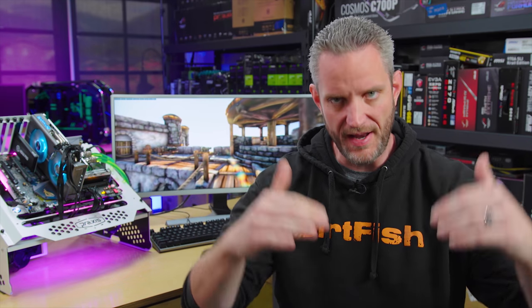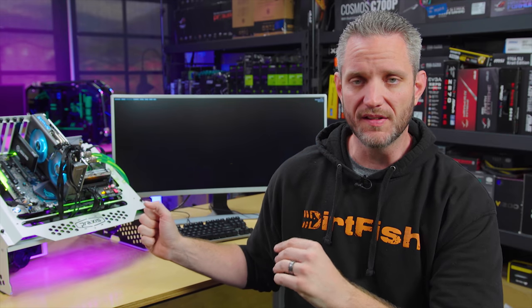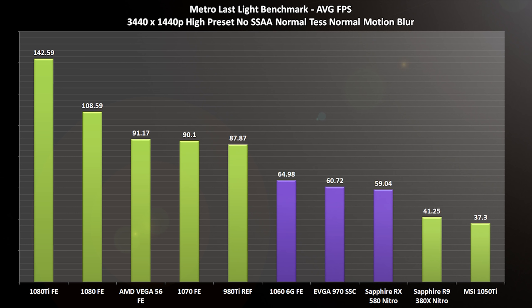We ran 10 different graphics cards on the Metro Last Light benchmark. Before you start yelling at me that I should have done more tests — what we're more or less interested in is what the gap is between cards when running a resolution like this, rather than what the actual number is for a specific game with specific settings, because then there's an endless amount of combos to mix and match. That's why we're running the high preset, not the very high preset, no super sampling, no MSAA 2x — though MSAA would give a slightly sharper image at high resolutions, it doesn't hit you as hard. Motion blur and tessellation are set to normal, to add some load to the cards. The sweet spot we're targeting is right around 60 FPS.